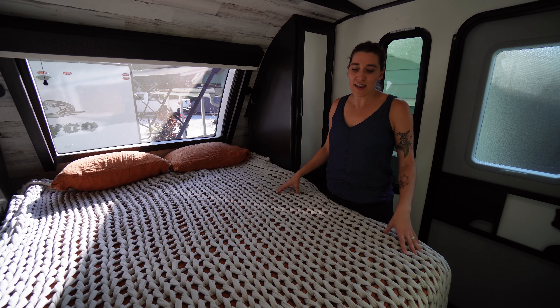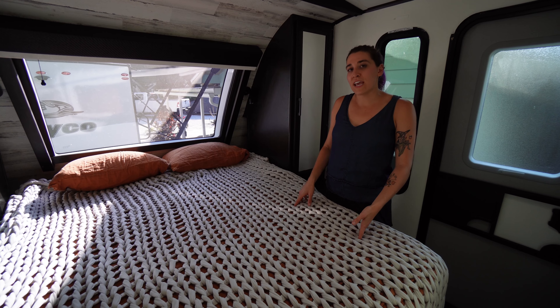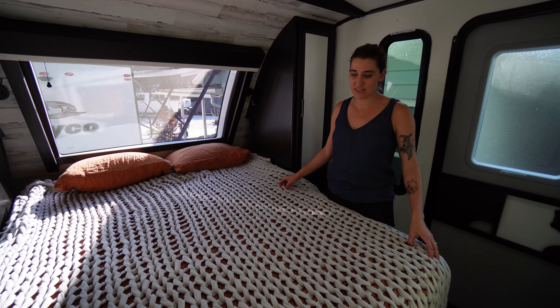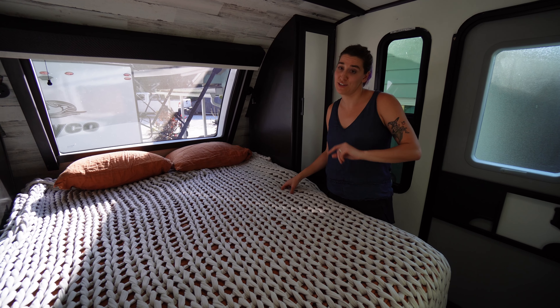We upgraded the mattress pretty much the same day we bought the trailer, and we've been really happy with that. We also got this nice weighted blanket that is definitely too big for this RV, but we are still using it.